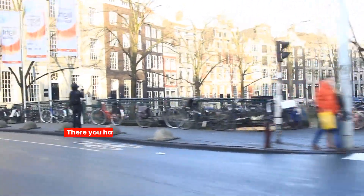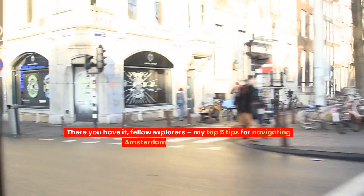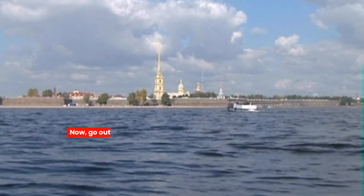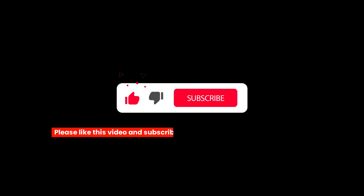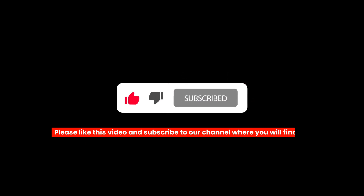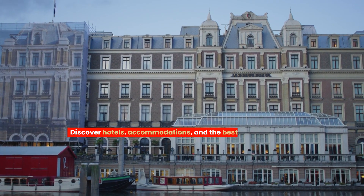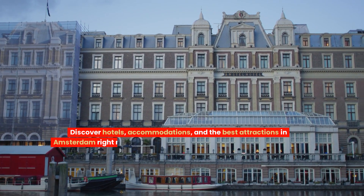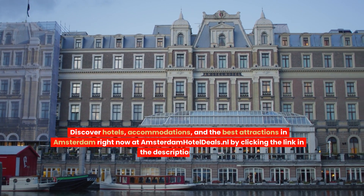There you have it, fellow explorers — my top five tips for navigating Amsterdam like a local in 2024. Now go out there, soak in the culture, and make unforgettable memories in this beautiful city. Please like this video and subscribe to our channel, where you'll find a whole host of interesting videos about Amsterdam. Discover hotels, accommodations, and the best attractions in Amsterdam right now at amsterdamhoteldeals.ale by clicking the link in the description below.